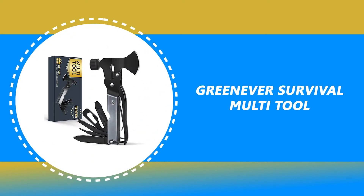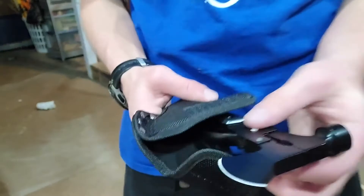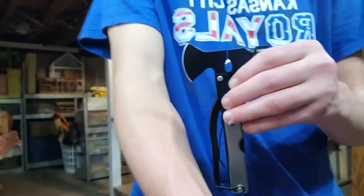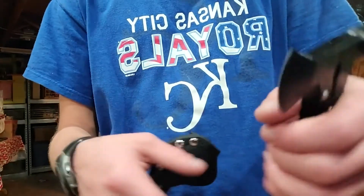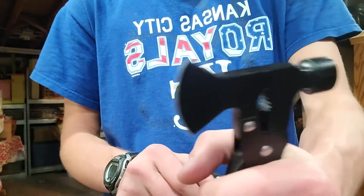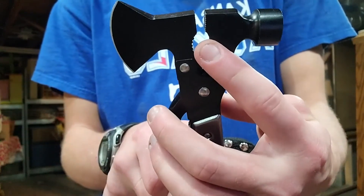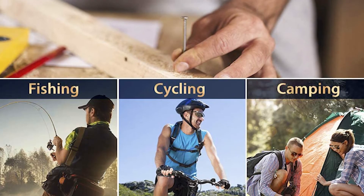Number 3: Greenever Survival Multi-Tool. You never know when you'll need a hammer, axe, screwdriver, knife, and all the other utilities it offers. So you need a survival multi-tool when you travel outdoors. This Greenever Survival Multi-Tool is perfect for a backpack and any occasion — car, hiking, camping, and home use.